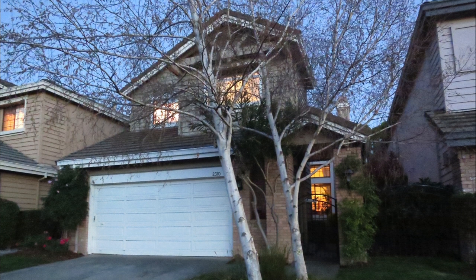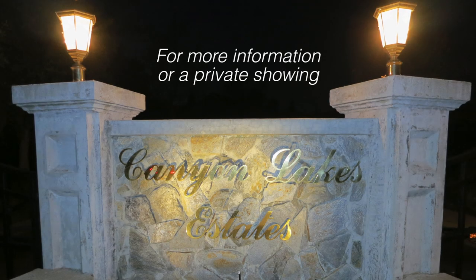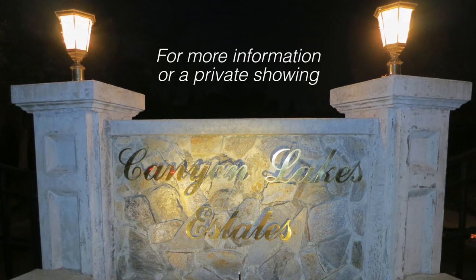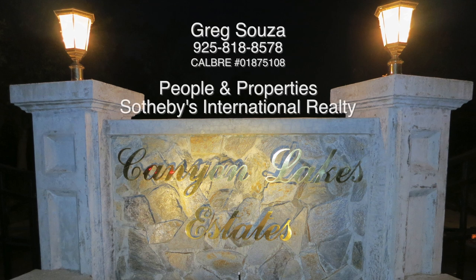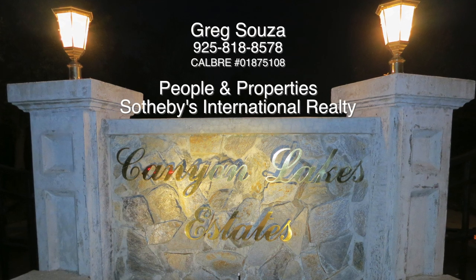Thanks for watching. For more information or a private showing, please contact the listing agent, Greg Souza, at People and Properties Sotheby's International Realty.